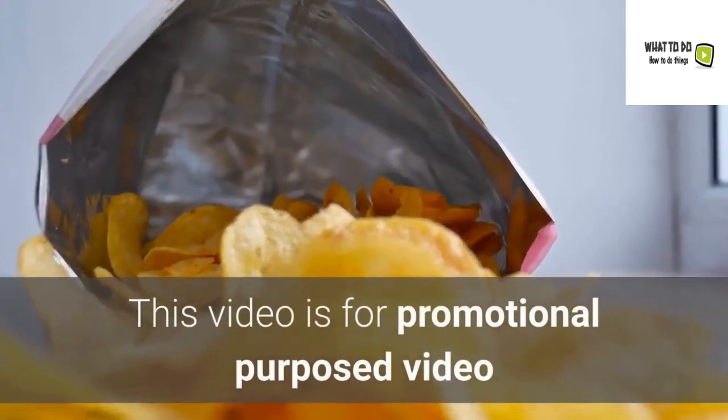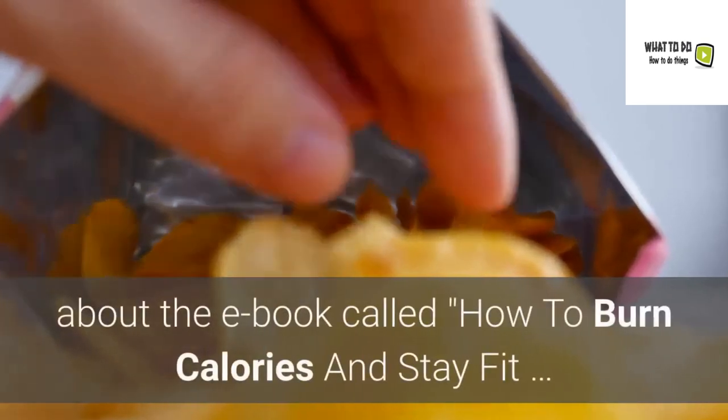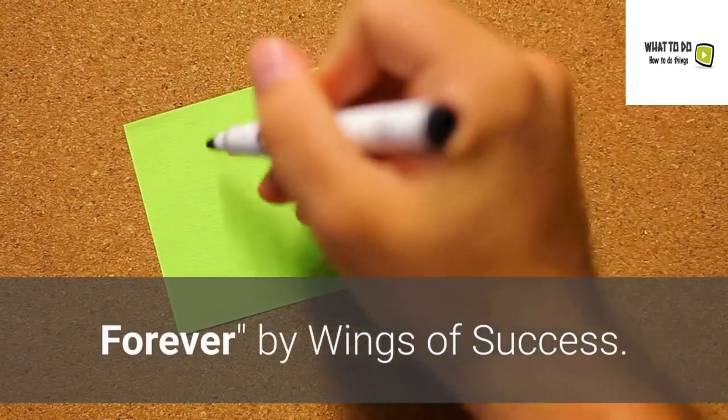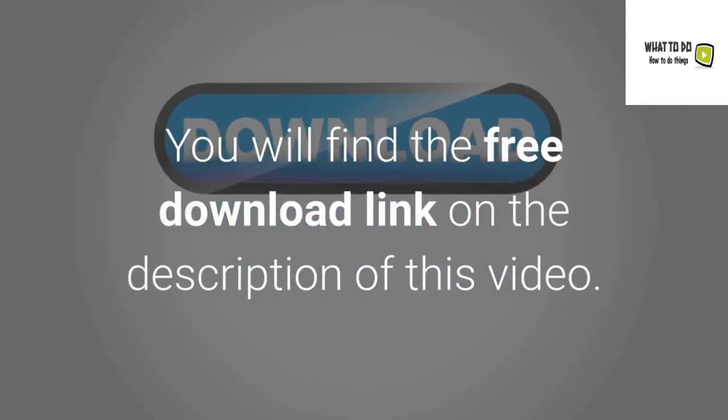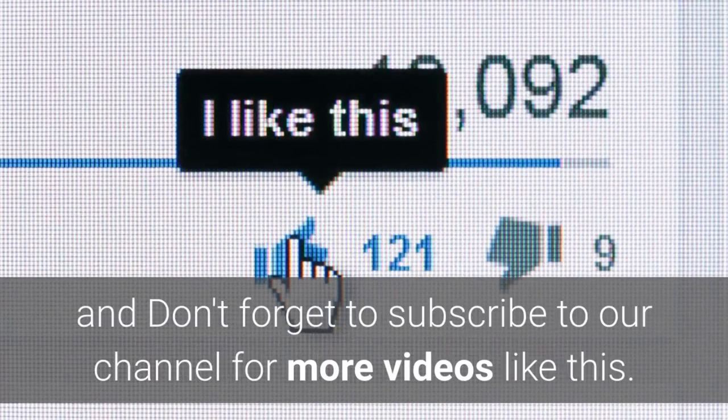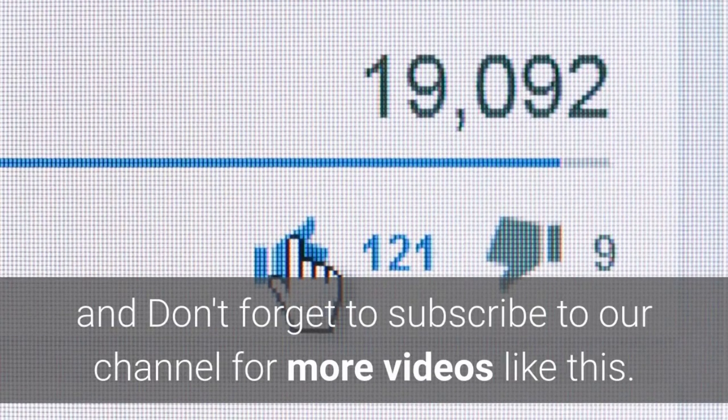This video is a promotional video about the ebook called How to Burn Calories and Stay Fit Forever by Wings of Success. You will find the free download link in the description of this video. Thank you for watching, and don't forget to subscribe to our channel for more videos like this.